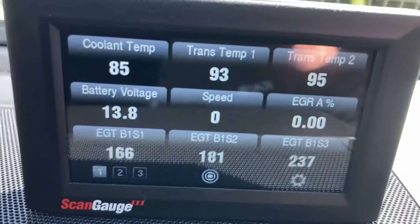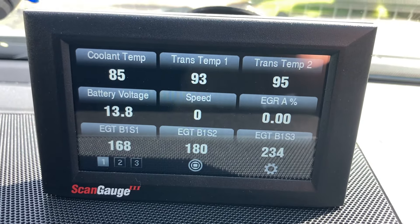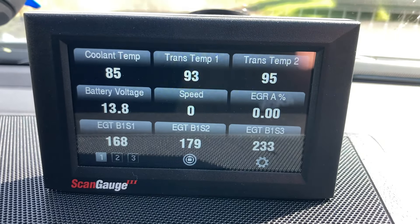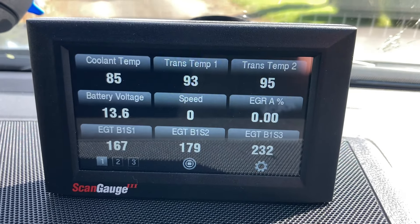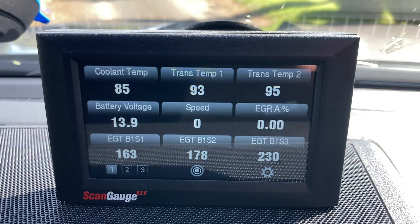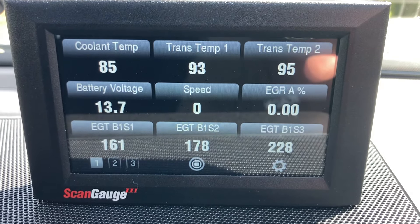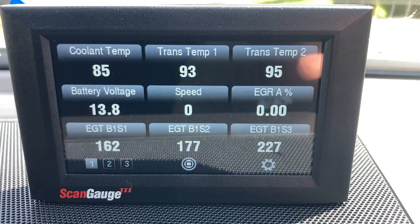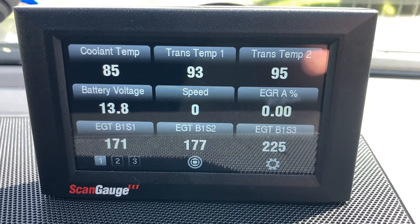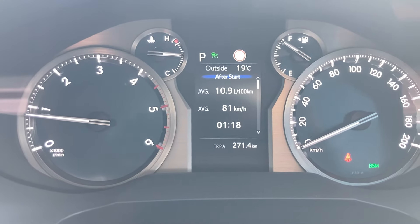Did you catch that? Content not bad, trans temp not bad, battery, speed zero, EGR zero — wink wink. EGTs are cool because I've been idling for a few minutes. You're going to see some nice EGTs — we'll just give it a quick rev. Yeah, there you go — nice cold clean air.